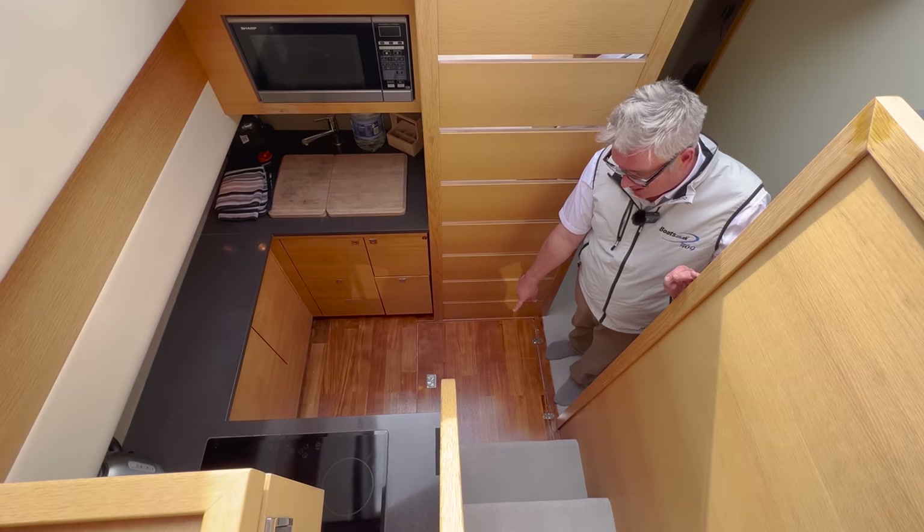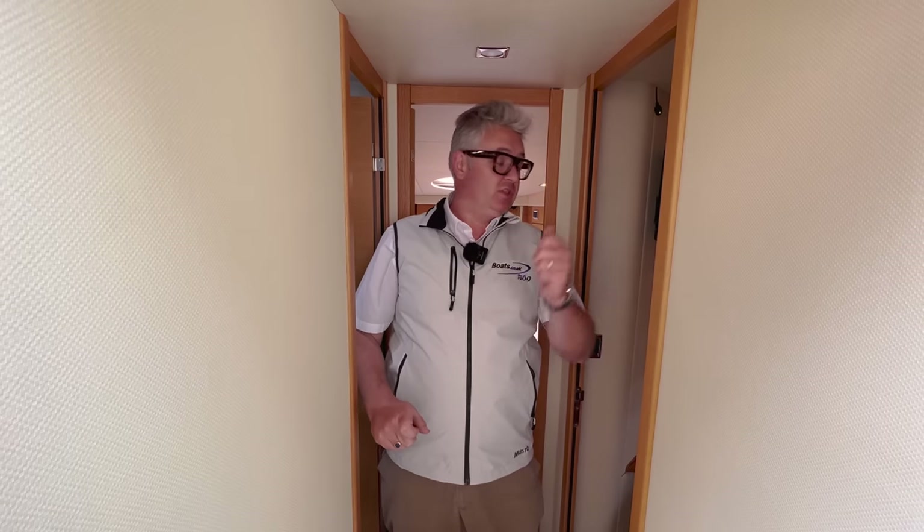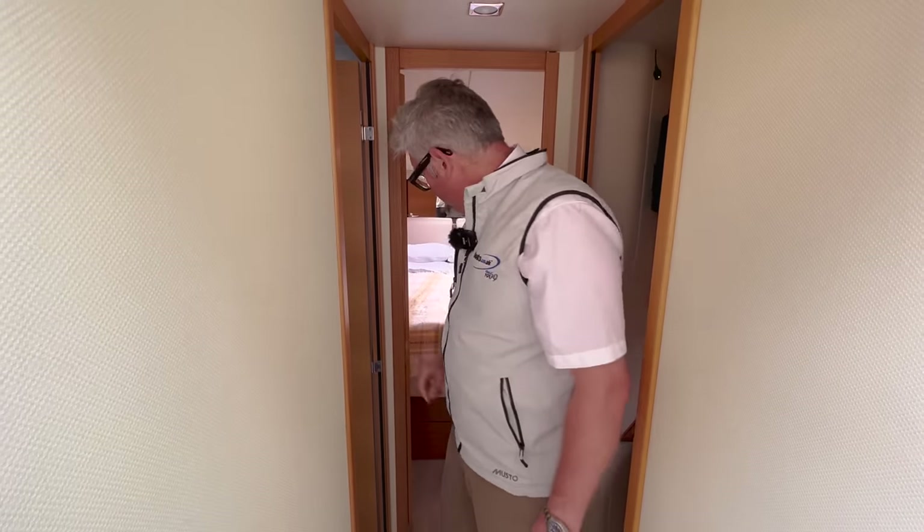Behind me is the VIP, behind Dan is the master, to starboard is the bunk beds, and to port is the day head. This is a three-cabin boat, but most customers we sold it to used two cabins for themselves and their kids, and used the third room as luggage or for a third or fourth child. Three cabin, shaft drive, with flybridge — it packs a lot of punch for this type of boat.